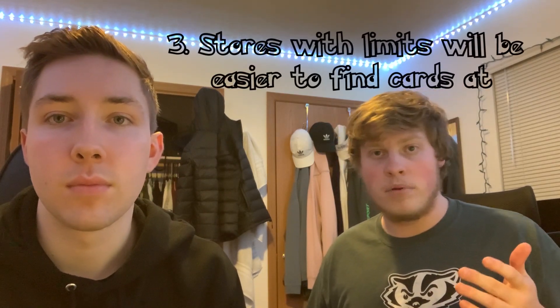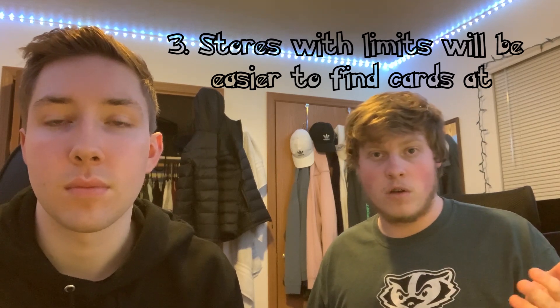Some stores now — mainly Targets, and maybe one or two Walmarts — have limits. The vendor will still come in, put everything on the shelves, and then there will be a sign saying each person is only allowed one, two, or three boxes. That's a newer thing from the last year. It kind of sucks because you can only get one or two things, but if it makes product last on the shelves a little longer, it's probably better.